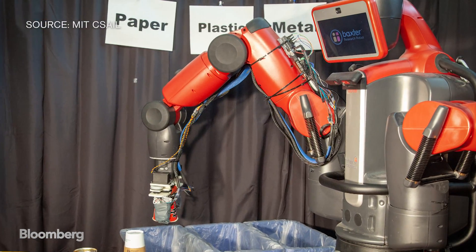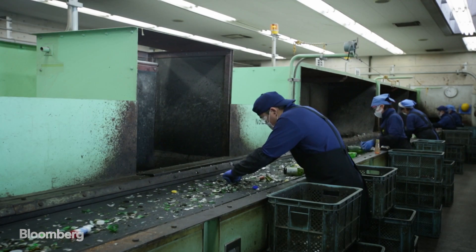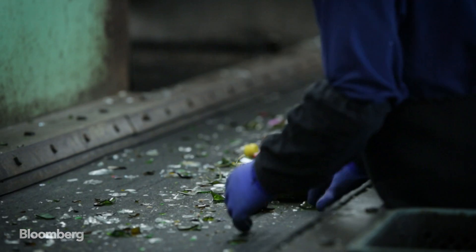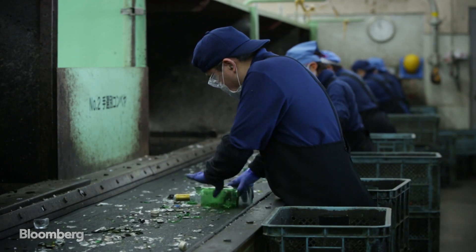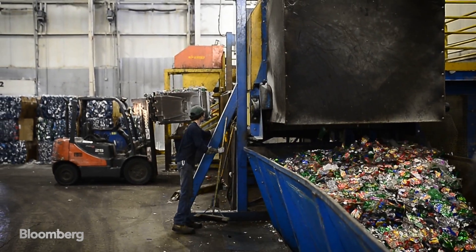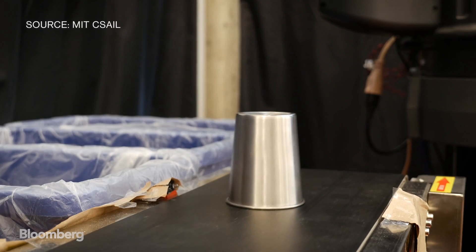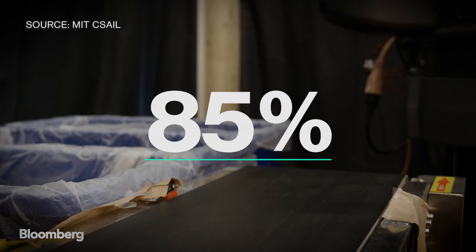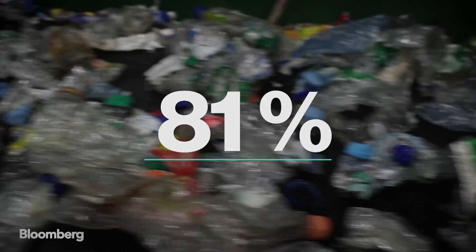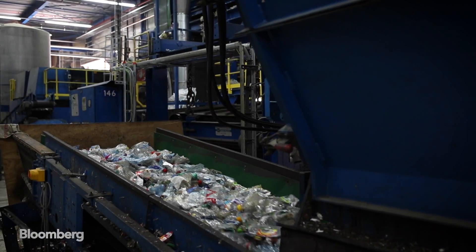The team says RoeCycle can tackle the problems of today's single-stream recycling systems. RoeCycle also provides a safe alternative to human labor — the device can be punctured by a needle more than 20 times with minimal damage. One complication: replicating human intuition is no easy feat. While RoeCycle can accurately detect stationary materials 85% of the time, its success rate drops over 20% when objects are placed on a moving conveyor belt.